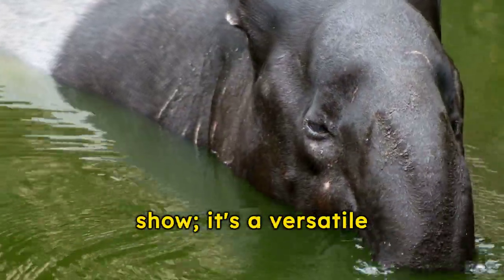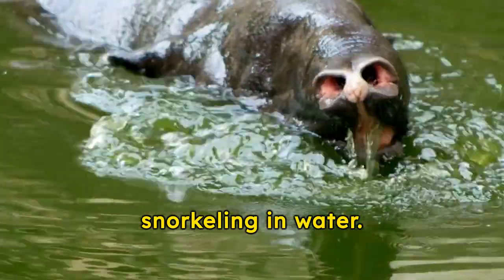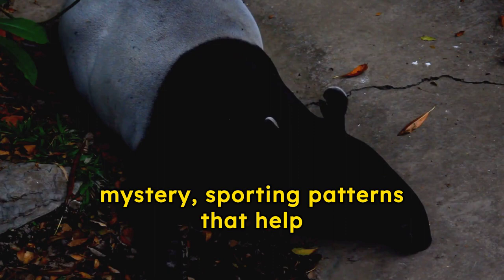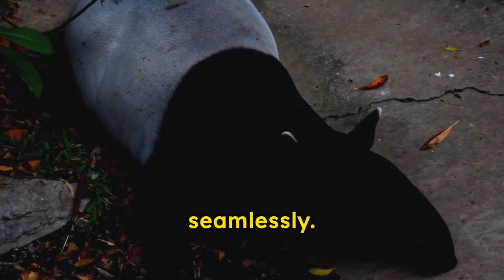Their snout is not just for show — it's a versatile tool for grabbing leaves and even snorkeling in water. Tapirs wear a coat of mystery, sporting patterns that help them blend into the forest's shadows seamlessly.